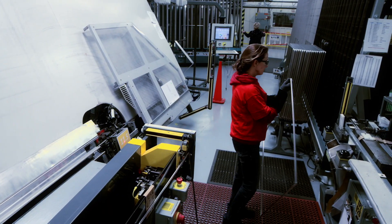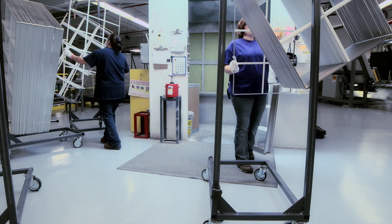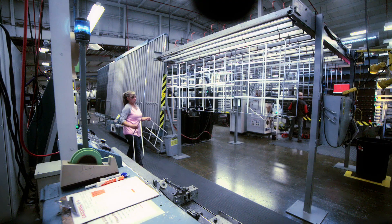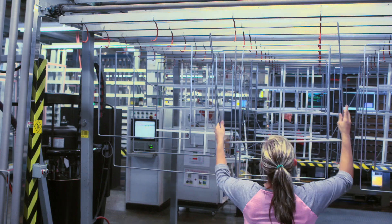Over at the spacer line, technicians prepare the spacers by stretch-bending the corners and fusing each one with a key. Detailed munt and bar patterns are attached to the spacers. After applying a primary PIB sealant to the edges, the spacer systems are conveyed to the IG assembly area.